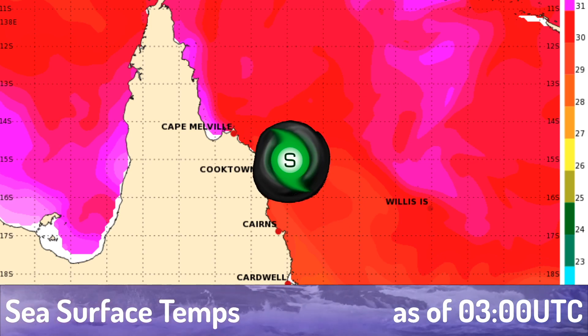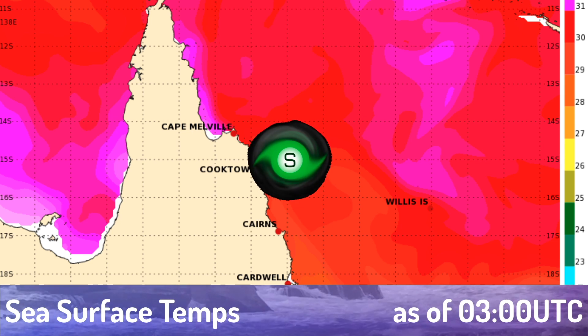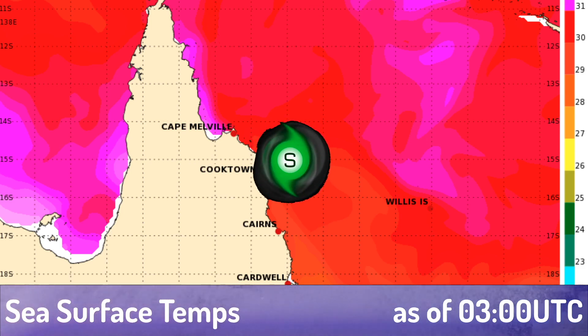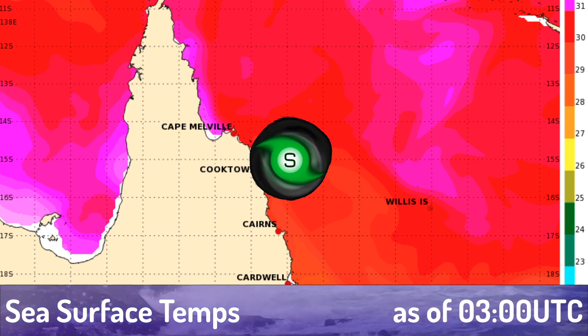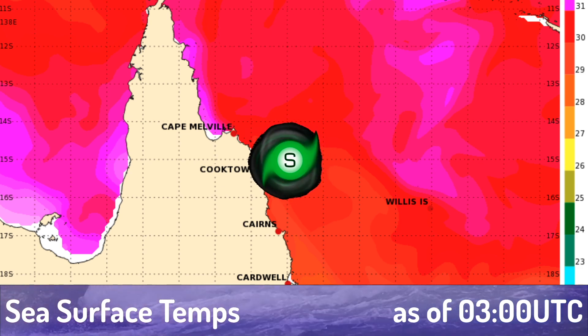This is what the sea surface temperatures look like right now under the storm, using the Bureau of Meteorology's estimates — around 28 to 29 degrees Celsius, more than enough to favor a tropical cyclone. The Gulf of Carpentaria is extremely warm, so if we get a significant system in there, we'll be seeing a powerful system. Luckily, no systems are indicated in that area on the models.